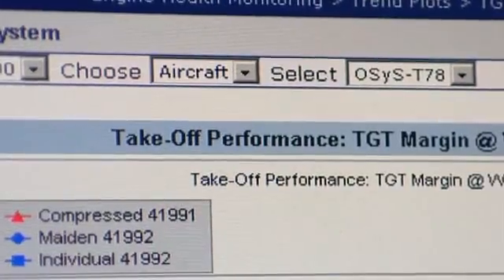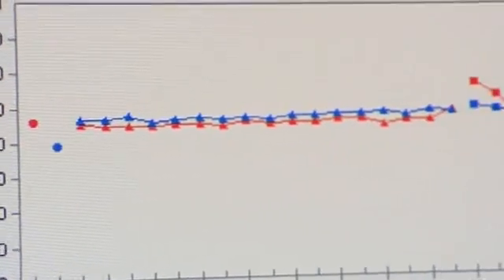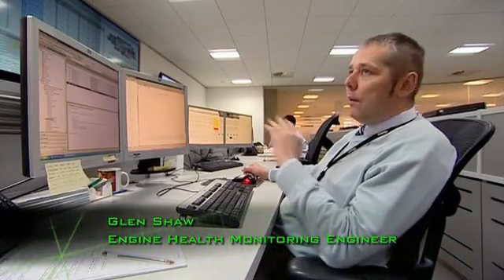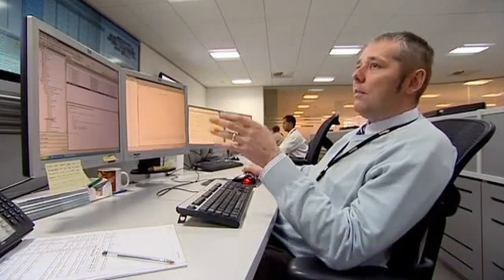At peak times, the team may be monitoring engines carrying 400,000 passengers. They're watching in the region of 8,000 to 10,000 engines, 24 hours a day, 7 days a week, 365 days a year.